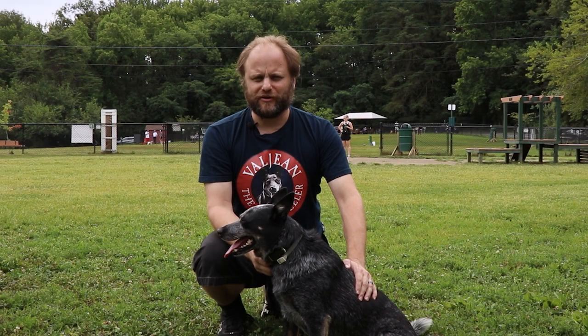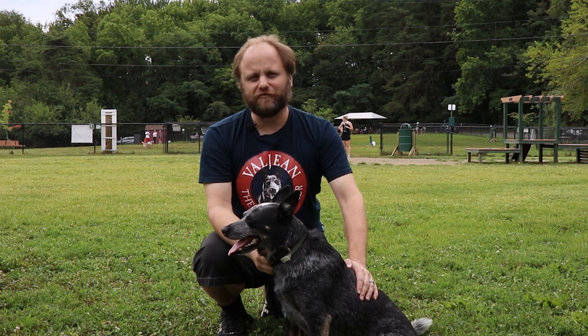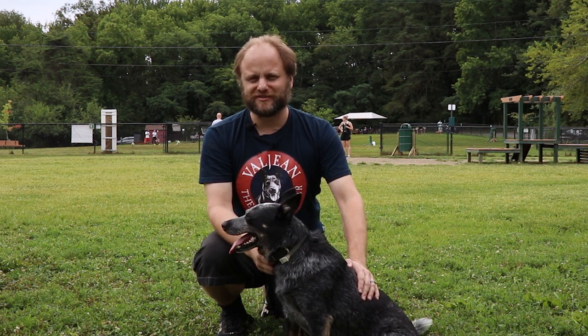Hi everyone, Adam and Valjean here, and today we're back at West Grove Dog Park in Alexandria, Virginia. Of all the parks we've visited in the winter, we definitely wanted to come and check this one out in the summer to see the lovely grass grounds. So let's take a look at West Grove Dog Park in the summer.